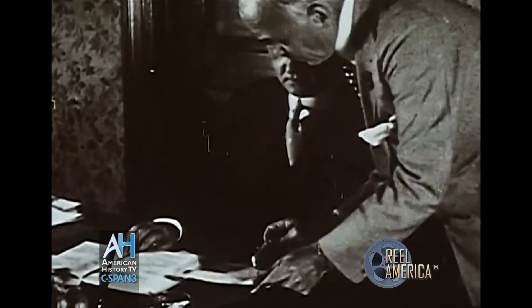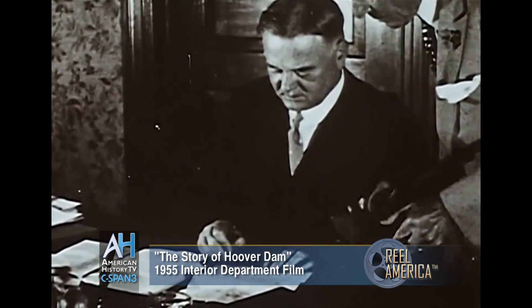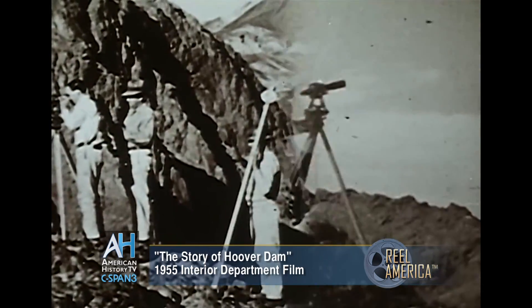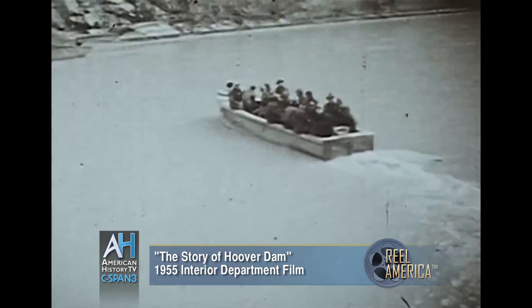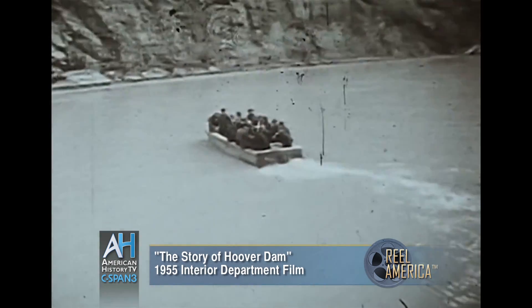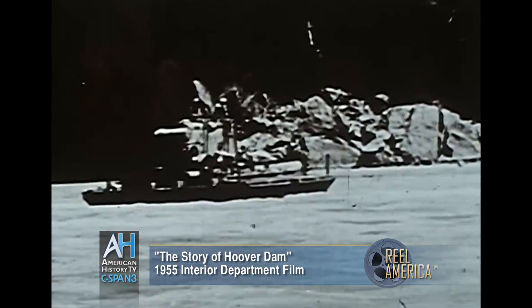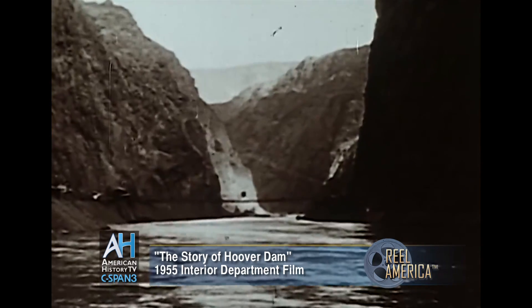In 1930, President Herbert Hoover, for whom the dam is named, signed the appropriation bill to begin construction. Under a contract awarded in March 1931 to six companies incorporated, a combine of six major construction firms, men and machines went to work to build this dam of unprecedented size, this modern civil engineering wonder.